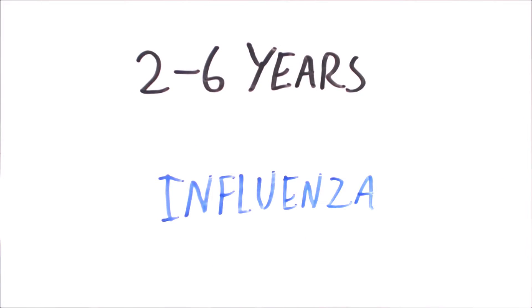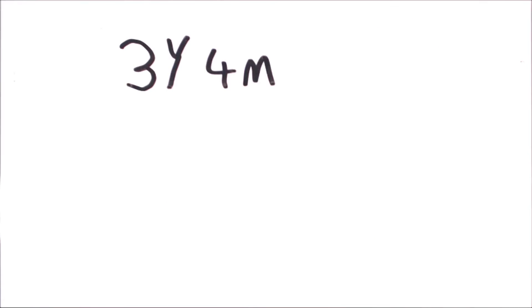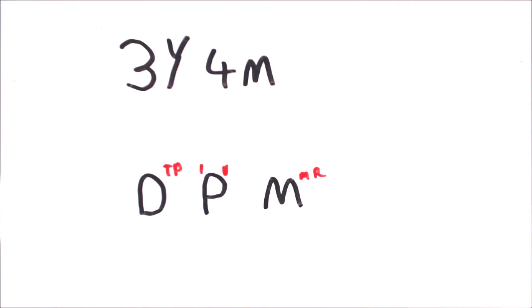At 2 to 6 years old they'll get the flu vaccine yearly as they're a vulnerable group. At 3 years and 4 months old they'll get another dose of the DTP vaccine along with the vaccines for polio and MMR.